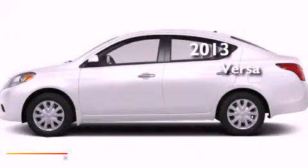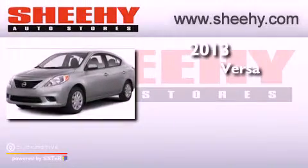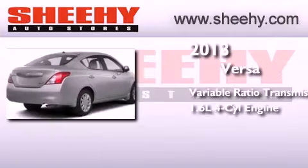This is a brand new 2013 Nissan Versa. This compact has a continuously variable transmission and an inline 4-cylinder engine.